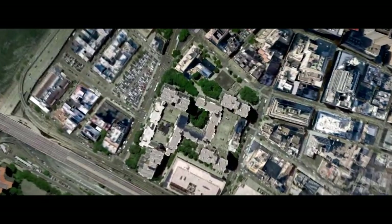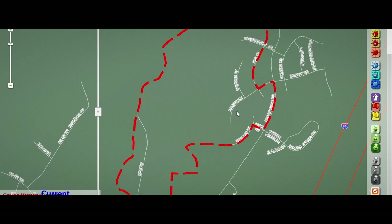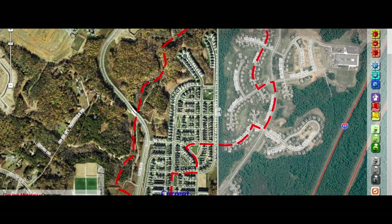Geography is always going to be an absolutely central part of this. If data is attached to a map, it becomes much more powerful and it becomes a different living thing.